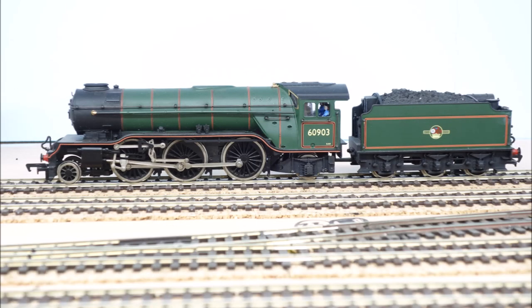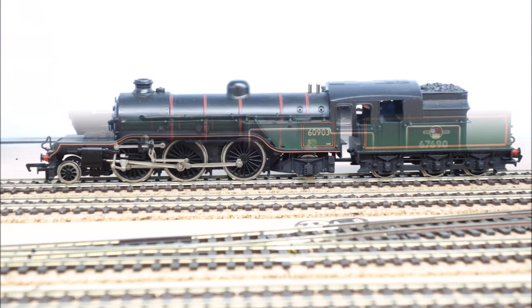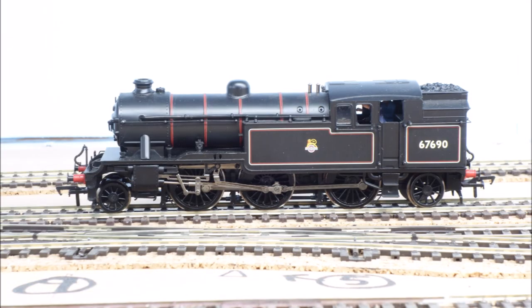Starting at the front of the engine, we see this locomotive has two leading wheels, six driving wheels, and two trailing wheels, and therefore it's referred to as a 2-6-2. This locomotive also has two leading wheels, six driving wheels, and two trailing wheels, and therefore it will be referred to as a 2-6-2 tank, written as 2-6-2T.